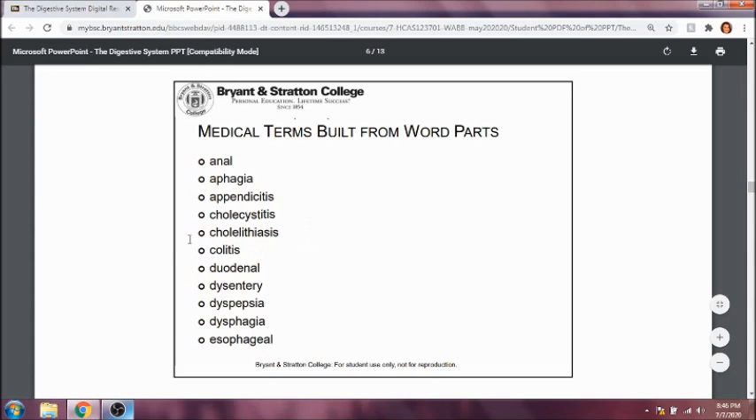Colitis is inflammation of the large intestine. Duodenal refers to the duodenum. Dysentery is a difficulty or painful condition dealing with the small intestine. Dyspepsia is indigestion. Dysphagia is difficult swallowing. And esophageal refers to the esophagus.